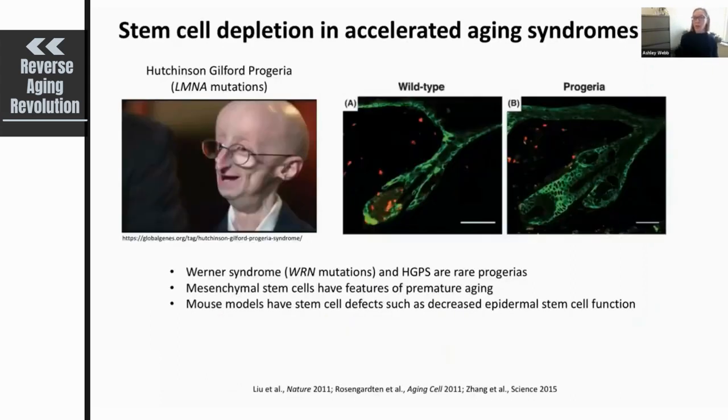A lot of what we know about the stem cell theory of aging comes from normal physiological aging and observations of what happens to stem cells during the normal aging process. There is also evidence from accelerated aging syndromes and accelerated aging models. For example, Hutchinson-Gilford progeria is an accelerated aging syndrome that results from mutations in the lamin A gene, and individuals with this syndrome exhibit features of accelerated aging at a young age.